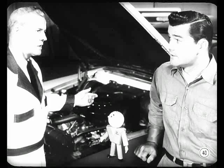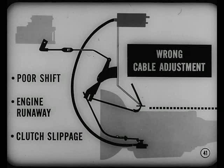Does that clear up the throttle linkage check? It does for me, Herb. Can you clear up the push-button cable adjustment, too? Sure, Jake. The wrong cable adjustment has often been the cause of poor shift quality, engine runaway, and clutch slippage.